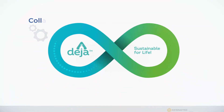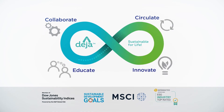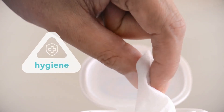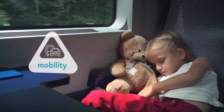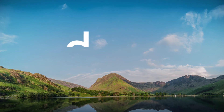Our Deja sustainable range is closing the loop with complete integrity. So choose Deja — high grade, lower carbon, sustainable PET and polymer solutions. It's time to take a different view. Take a Deja view.